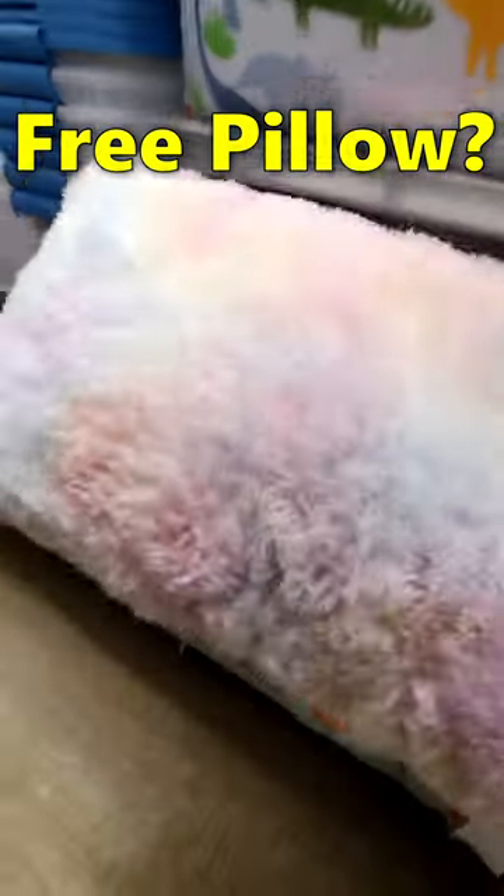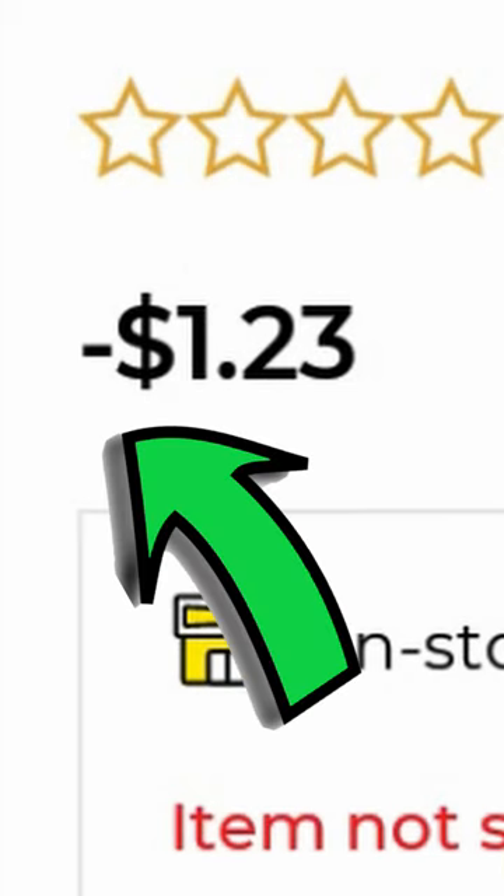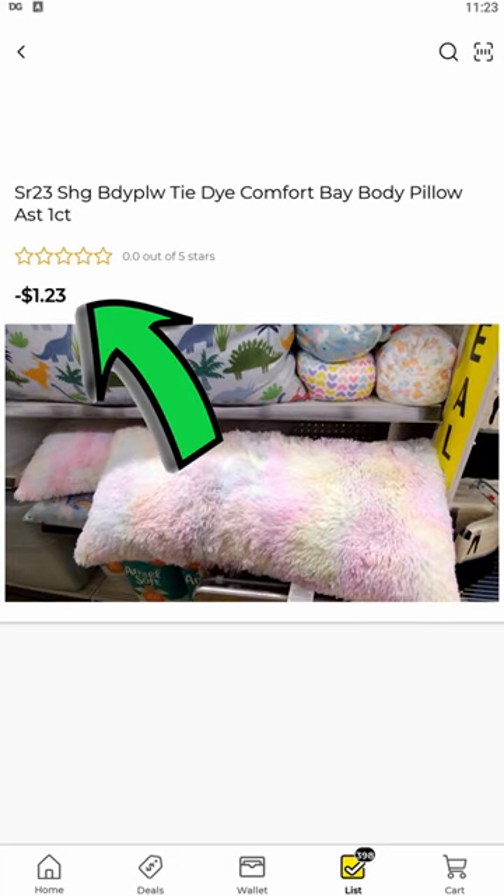These furry rainbow pillows are so big and soft and just gorgeous. Now look at the price at Dollar General — negative $1.23. The price tag says $12. Your miles may vary.